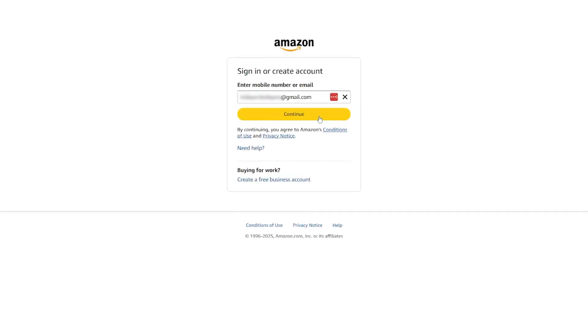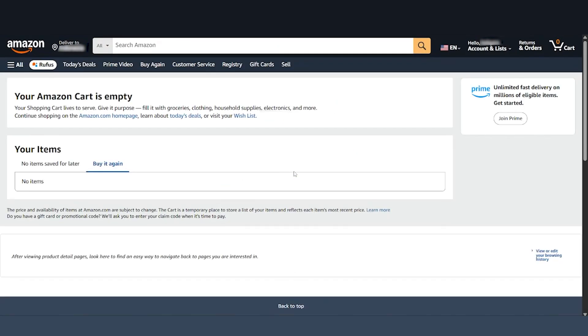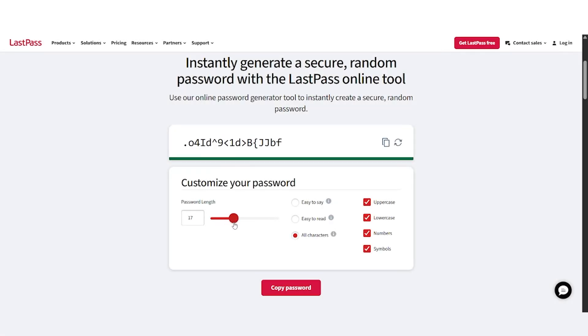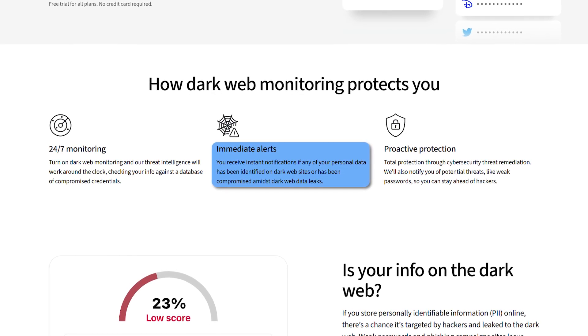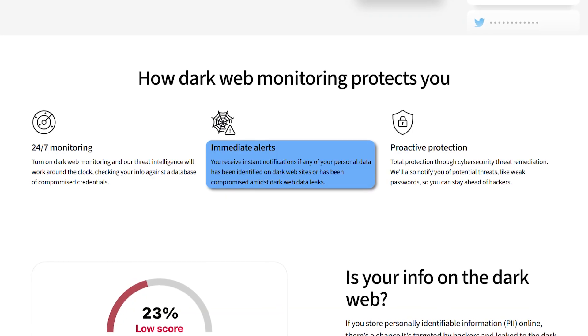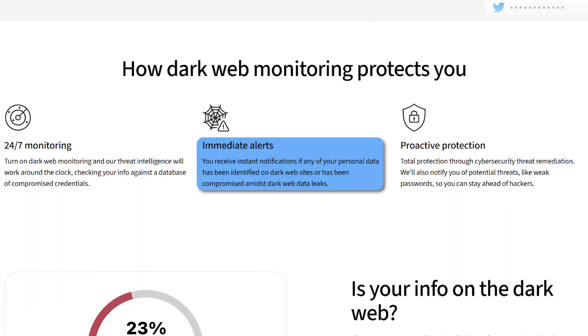What I noticed right away was how smoothly the browser extension works. When I tried to access some of his online accounts, LastPass popped up immediately and filled in all of his information without any issues. We then used the password generator to create new secure passwords for his important accounts. It also has a dark web monitoring feature that alerts you if an old email has been part of a data breach. We got an alert like that and were able to check exactly what information might have been exposed and update any other accounts using similar login details.